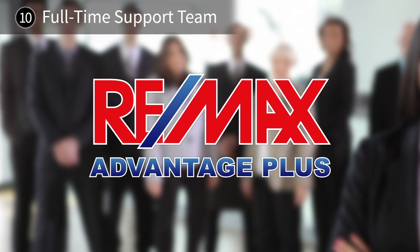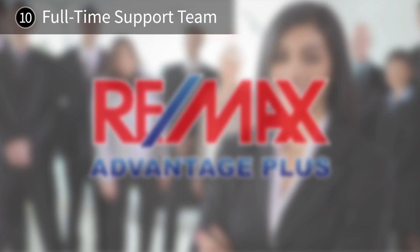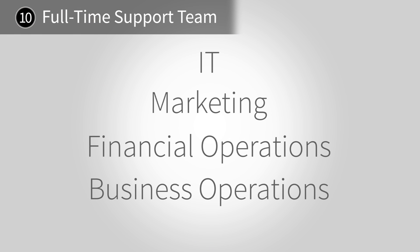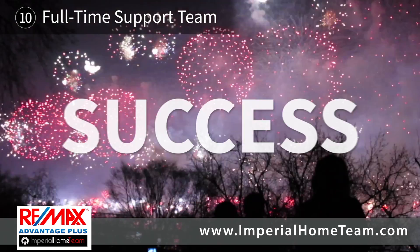RE-MAX Advantage Plus Sales Associates have the strength and support of a full team of administrative professionals behind them. From IT and marketing to financial and business operations, RE-MAX Advantage Plus is invested in and dedicated to their Sales Associates' success.